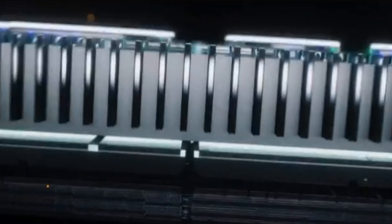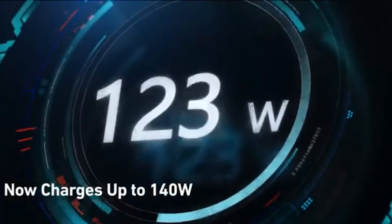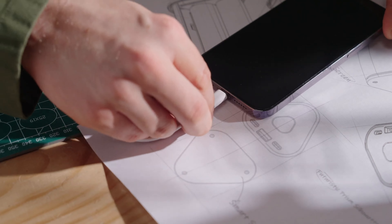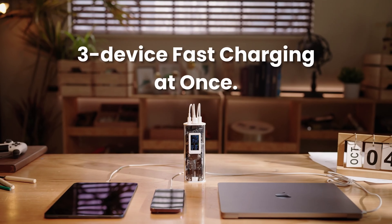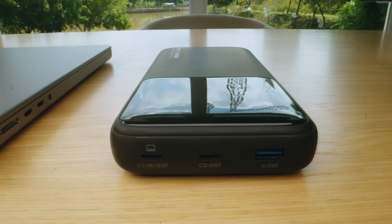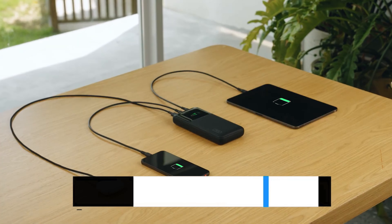The best power banks typically offer high-capacity battery life, fast charging capabilities, and multiple USB ports. Features like a sleek design, durability, and built-in safety systems to protect against overcharging also set the top models apart. With these features in mind, make sure to follow our links if you want the best deals and the latest prices.